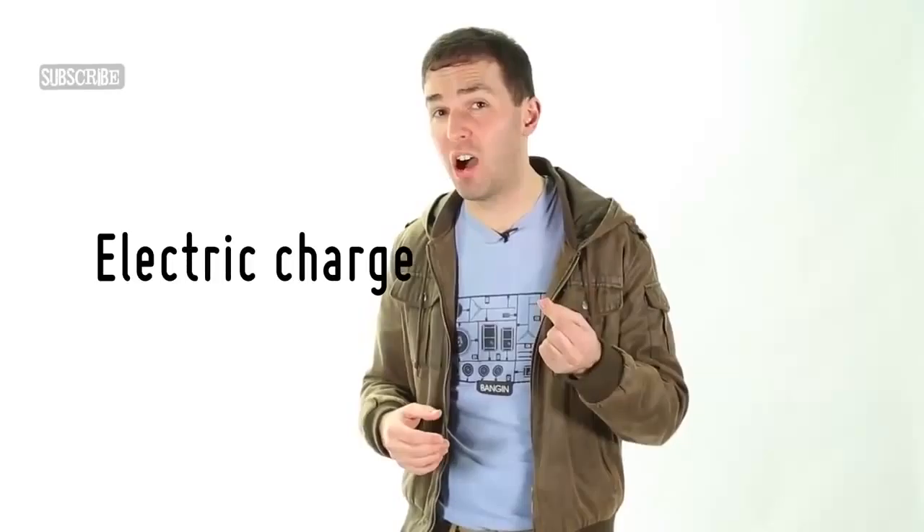In physics, friction is a force that opposes motion whenever two things touch each other, which basically means friction acts all the time. The reason air resistance exists is because you're not a ghost — or to put it another way, the air can't go straight through you, it has to be pushed out of the way.